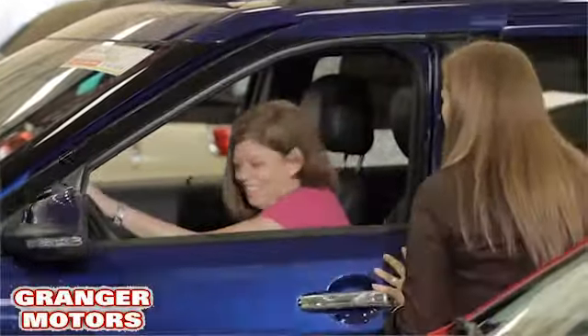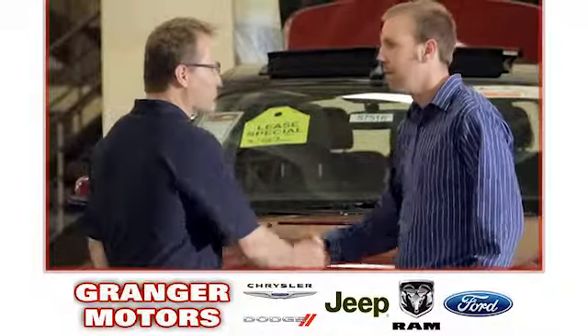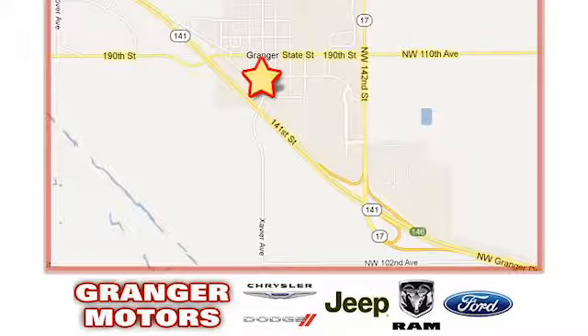At Grainger Motors, we specialize in new and used car sales and service. We look forward to doing business with you. Grainger Motors is conveniently located at 1708 Sycamore in Grainger, Iowa.